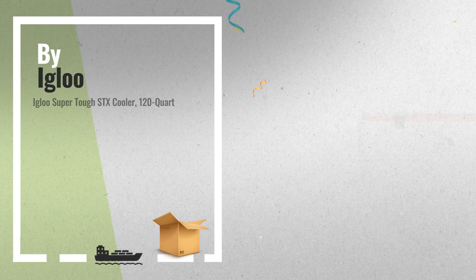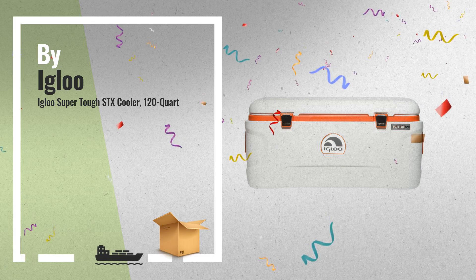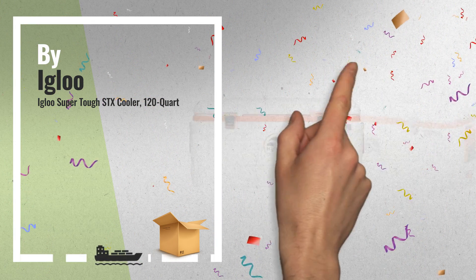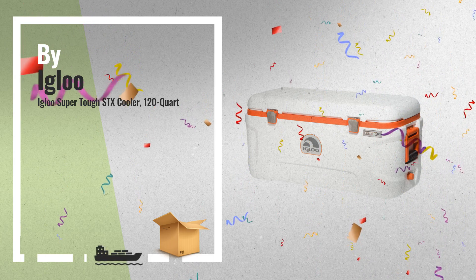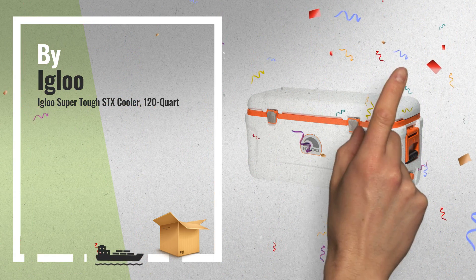Number 4: Top of the Line, Exceptionally Featured Heavy Duty Cooler. The Igloo SuperTough product line is designed to meet the increasing demand for higher-performance coolers from heavy-duty users, such as commercial fishermen, hunters, and work sites, by Igloo.